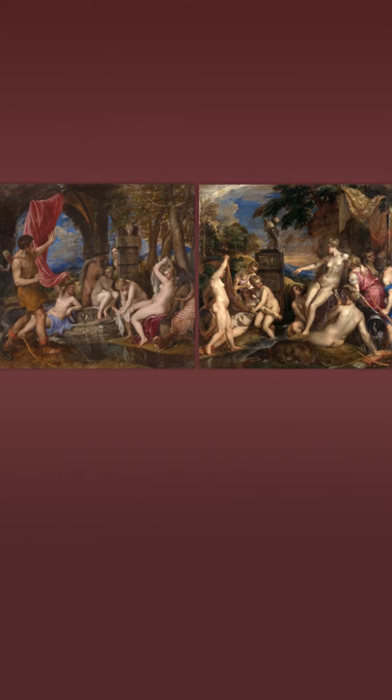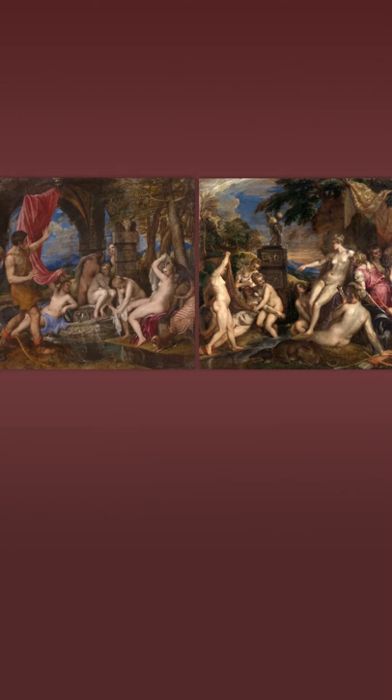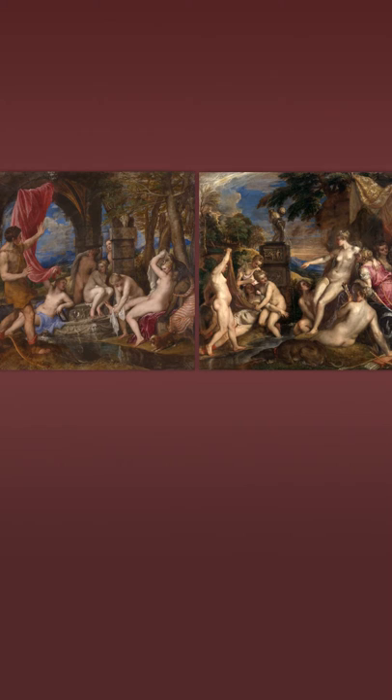The light in these paintings is quite interesting. Diana and Actaeon, like most of the rest of the Poesie paintings, has a light source coming from the left-hand side. Diana and Callisto is the only Poesie painting that has light coming from the right-hand side, which would suggest that perhaps Titian was thinking they would be hung side by side in between two windows. Though I don't really think Titian could have known where they were supposed to be hung, as Philip II was traveling all over the place and had no fixed abode.